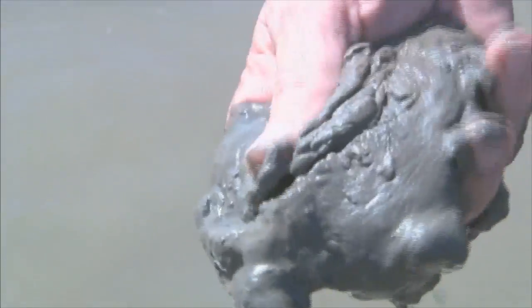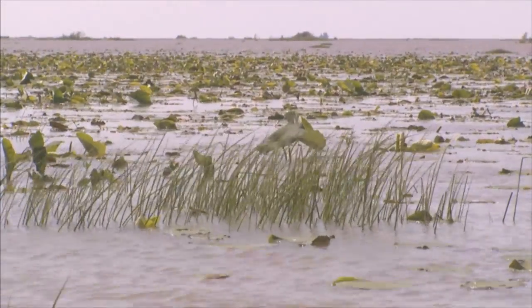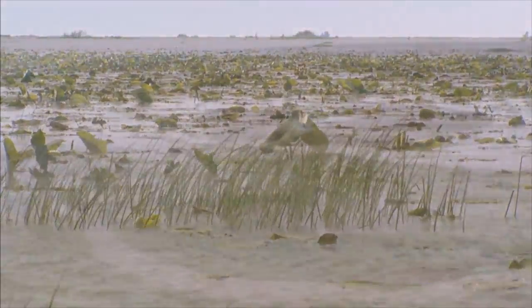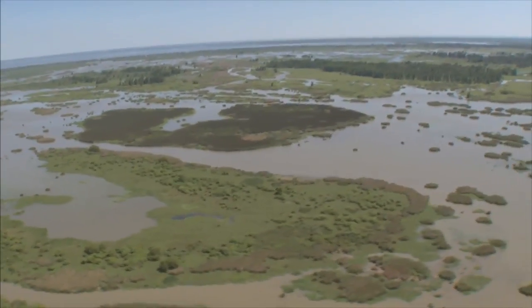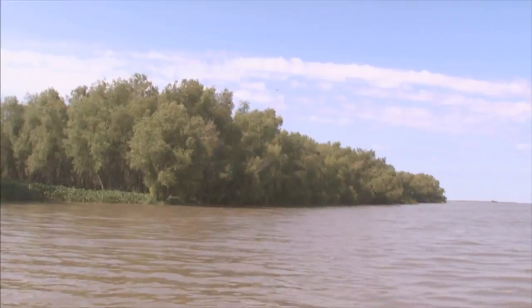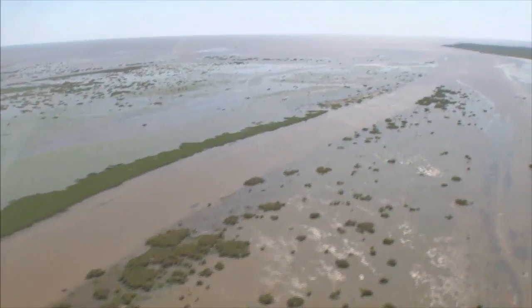Rarely has a clump of mud looked quite so appealing. Who knows where it came from? Some of the three dozen states that drain into the Mississippi River system. But from the air, you see a paradise built on little grains of sand and dirt. Behold, the Wax Lake Delta.